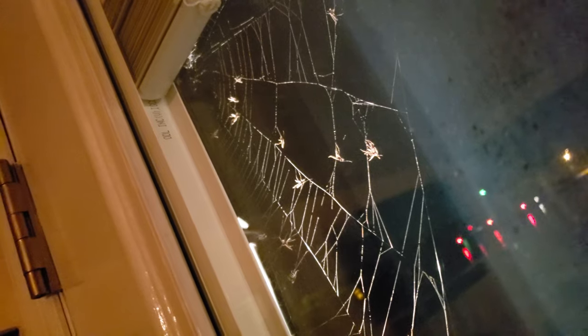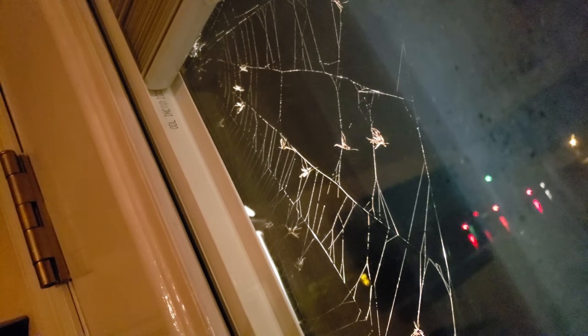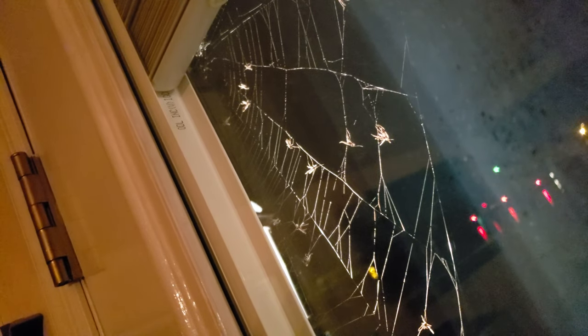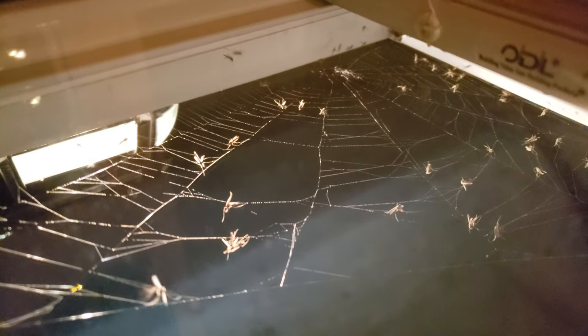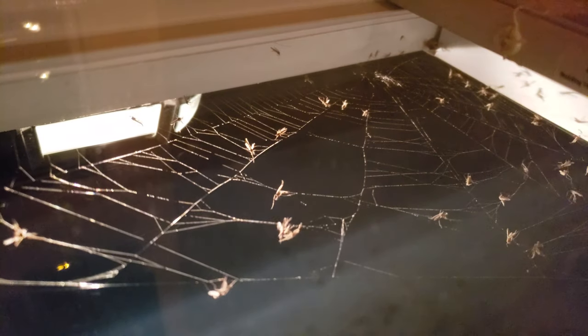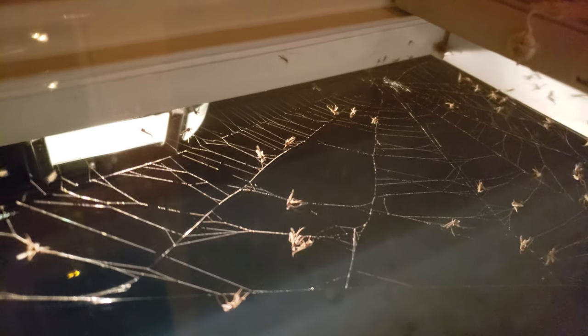One last look — it's crazy. I don't want to open the door because the bugs will probably come right in. But look at all those bugs on the spider web — that's insane. Anyway, see ya.